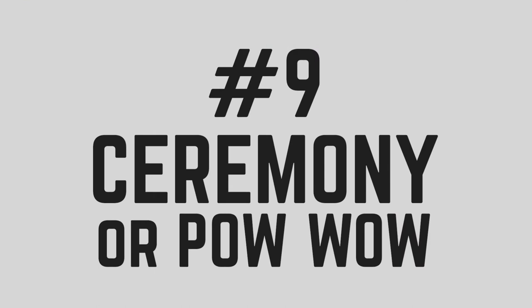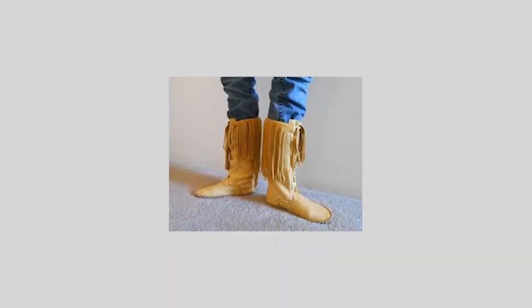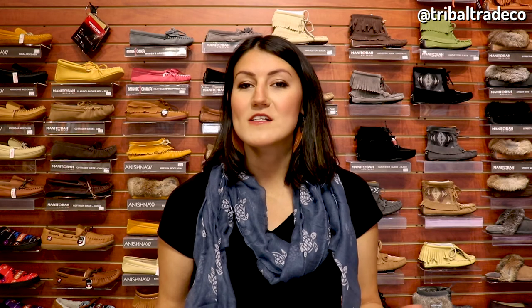The ninth place that you can wear your moccasins is at a ceremony or a powwow. You can wear your moccasins to any type of ceremony, whether it's a wedding, a graduation, or a traditional ceremony like a powwow. They are comfortable for standing and dancing for long periods of time. Of course, the style that you choose to wear to the ceremony will depend on what is most appropriate, functional, and meaningful for the occasion.